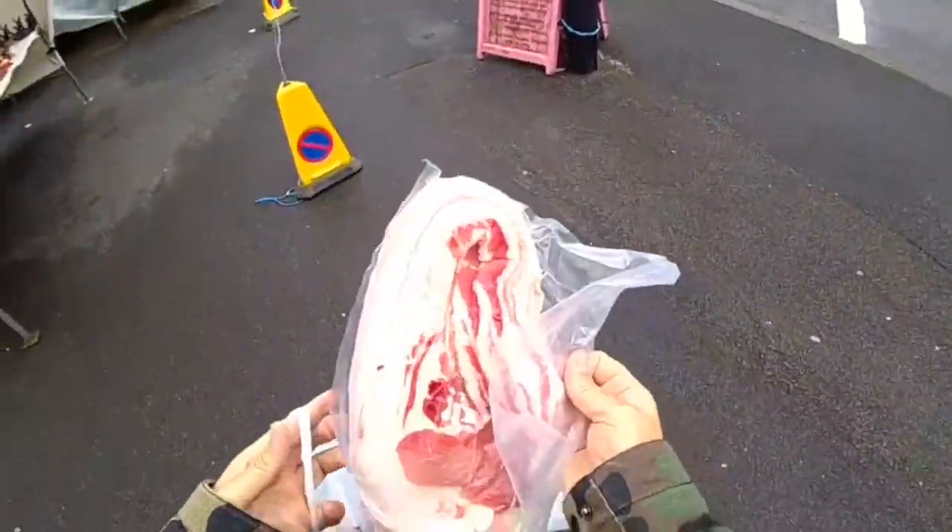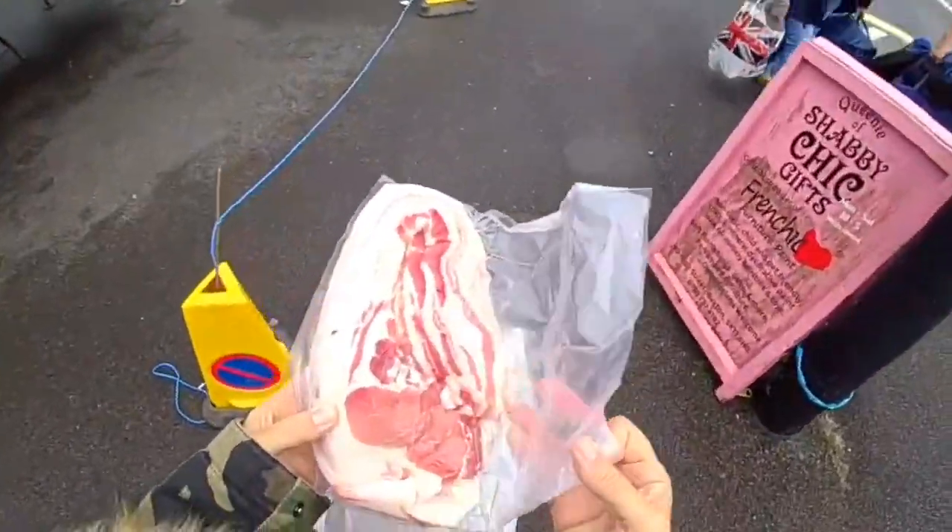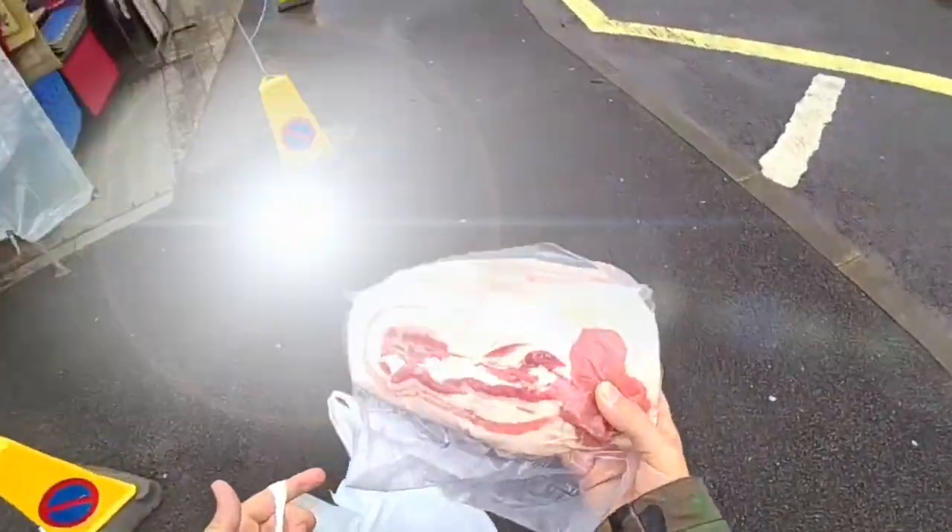We've just been to the butcher's store. Now this, ladies and gentlemen, is what you call fatty bacon. This is real bacon — that's better than streaky bacon. Look at that!